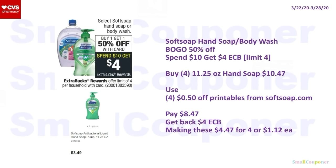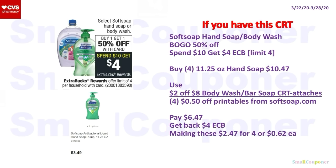Soft Soap Hand Soap or Body Wash: BOGO 50% off, and when you spend $10 you get a $4 ExtraBuck, limit of four. Buy four 11.25 oz Hand Soaps for $10.47 (they are $3.49 each, second one 50% off). Use four $0.50 off Printables from SoftSoap.com — you can print two per phone number, or try incognito mode or a different browser to print two more. You'll pay $8.47, get back a $4 ExtraBuck — making these $4.47 for four or $1.12 each. With a $2 off $8 Body Wash or Bar Soap CRT (which also attaches to hand soap), you'll pay $6.47, get back $4 ExtraBuck — making these $2.47 for four or $0.62 each.